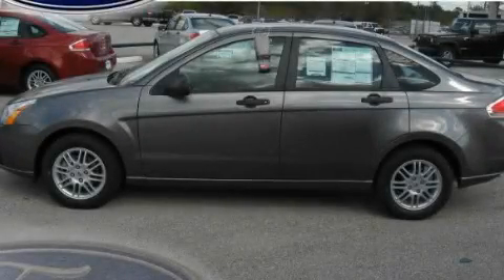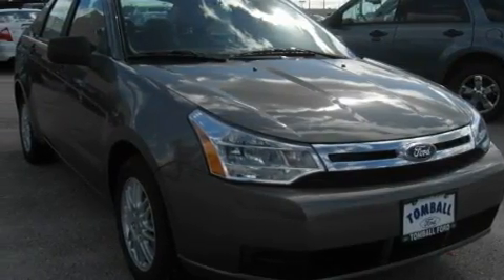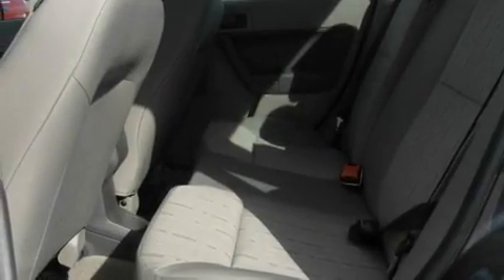This is a brand new 2011 Ford Focus. It has a 2.0 liter 4-cylinder engine and a 4-speed automatic transmission. Its top features include an auto-dimming rear-view mirror and many other features.